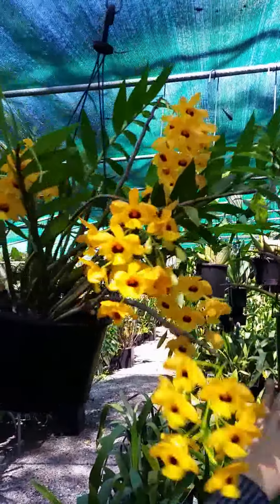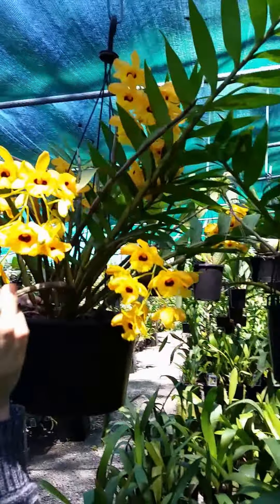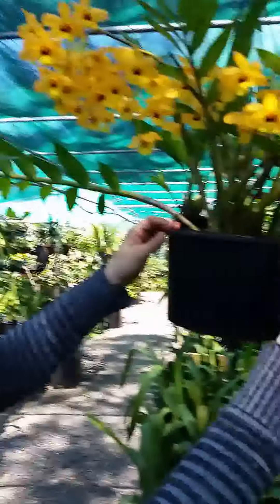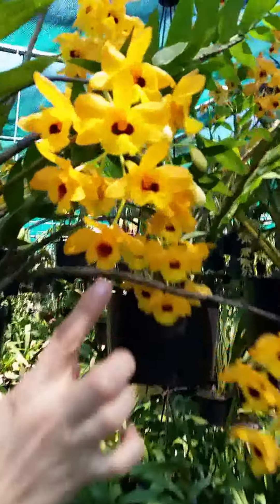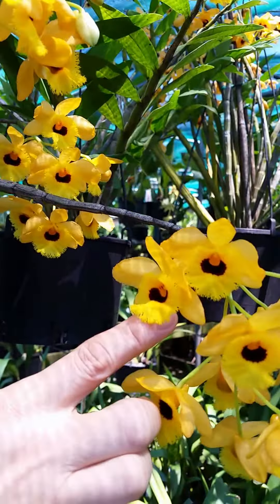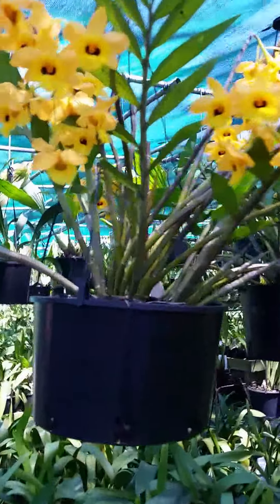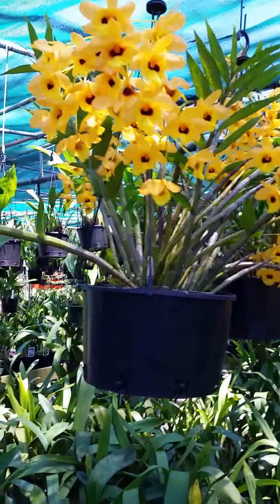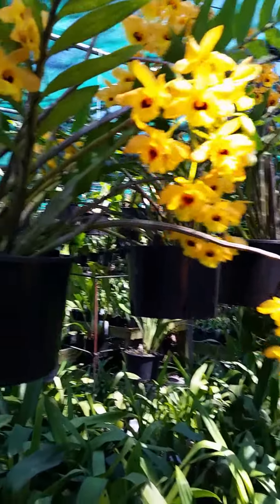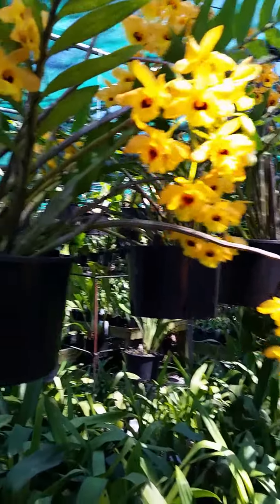Another dendrobium - easy to grow as well, and this one we do have young ones of. Look at the colour on that - orange with that purple lip. That's not perfumed though, is it? No. But it's beautiful. Oh it is actually - it is perfumed. It's got a frill - can you see that frill? Like a beard. Look at the frill, it's beautiful. And you've got young ones of those now? $18. And they'll flower when? About two years. Two years and they'll look like that. Lovely.